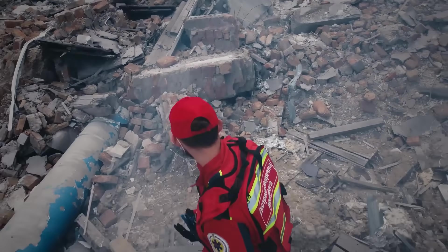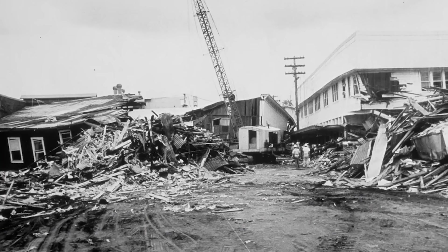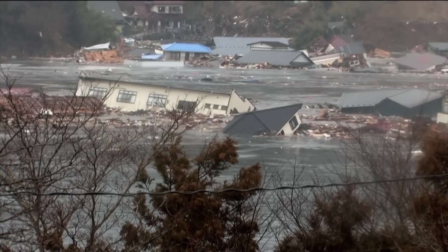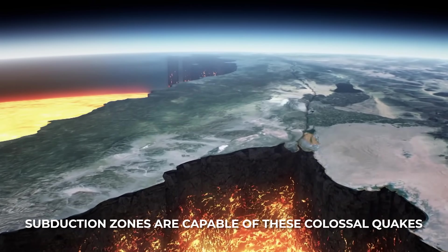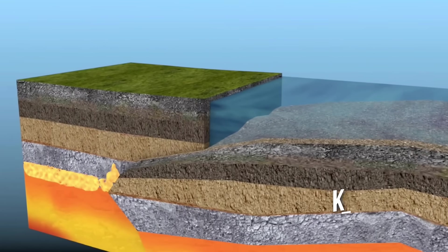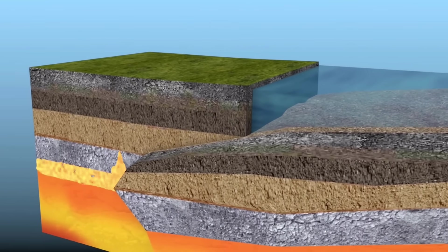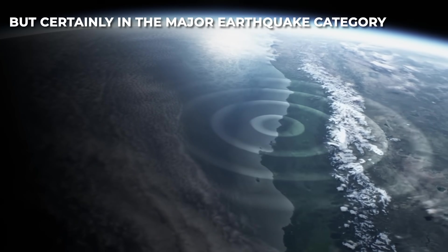Most of the world's largest earthquakes happen on these subduction zone megathrusts. In fact, 9 of the 10 largest quakes in the last 100 years have been subduction megathrust events. This includes monsters like the 1960 Chilean earthquake — magnitude 9.5, the biggest ever recorded — and the 2011 Tohoku earthquake in Japan, magnitude 9.0, which caused the devastating tsunami. Subduction zones are capable of these colossal quakes because they involve huge areas of fault line, hundreds of kilometres long, snapping at once. The Kermadec Trench, being a long subduction zone, has the right ingredients for very large earthquakes — certainly in the major earthquake category.